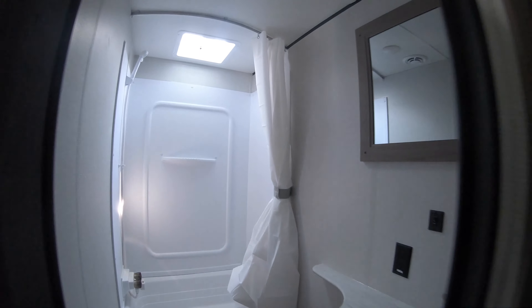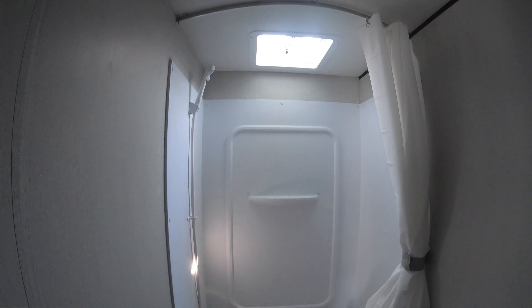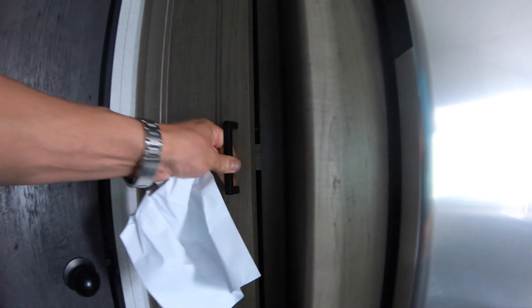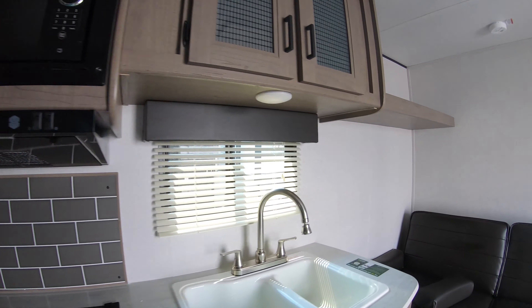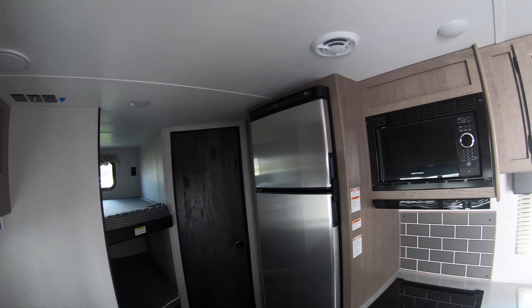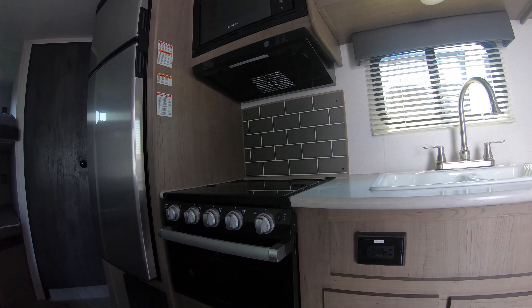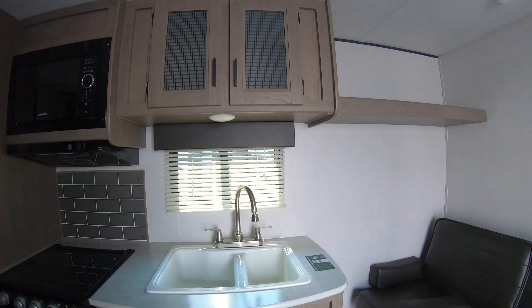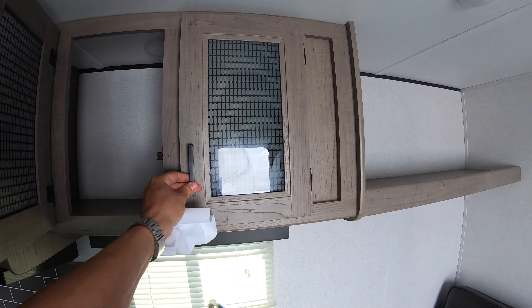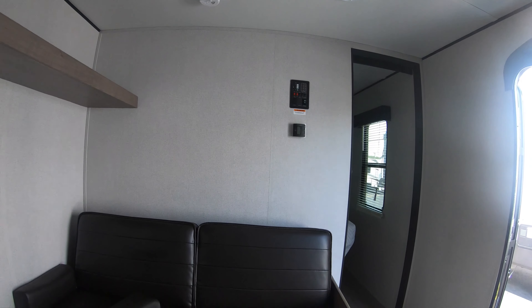Nice step-up shower, toilet, sink, and a nice little pantry by the fridge. Step back here a little bit and you can get a better view. Big fridge, big freezer, Furion oven, three-burner cooktop, dual-basin sink, hood vent, and microwave. Nice storage above the sink and a nice little extra storage area over here too. LED lighting throughout.